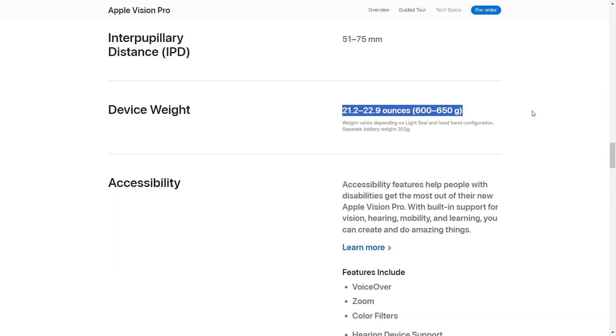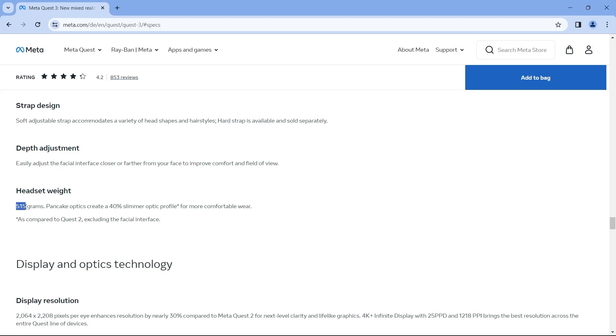In terms of weight, Apple Vision Pro has a weight of 600 to 650 grams, while Meta Quest 3 has a weight of 550 grams.